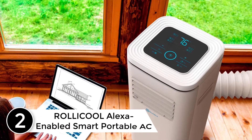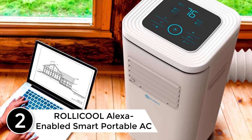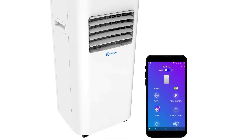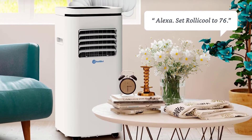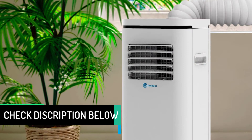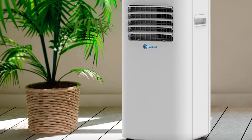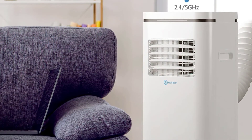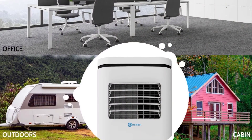At number 2: RolliCool Alexa Enabled Smart Portable A.C. If you are buying a portable aircon without an exhaust fan for the first time, the RolliCool is a great choice — it offers ease of use and best-in-class service. It comes with everything you need to get cool in minutes, including a window kit and washable air filter. Smooth-glide 360-degree caster wheels let you easily move the unit from room to room.